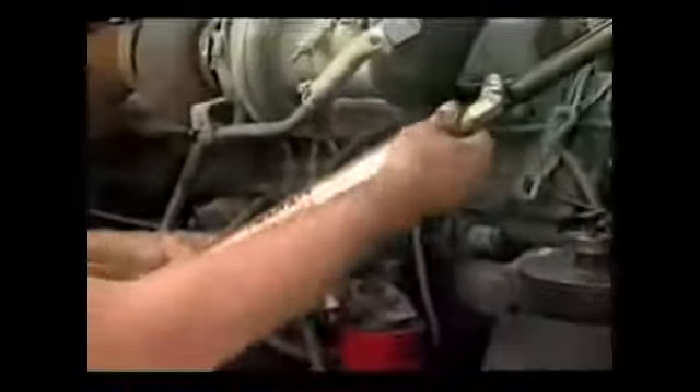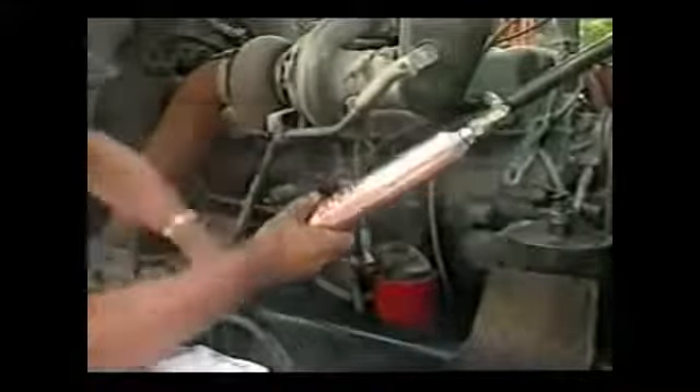I've got two hoses going to it. We put the inside on this end here, screw it down tight, take the other end — it goes to the fuel pump — just like that, and you tighten it down.